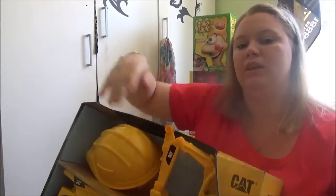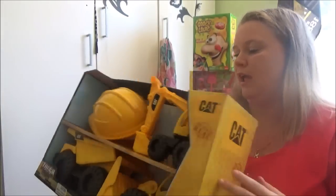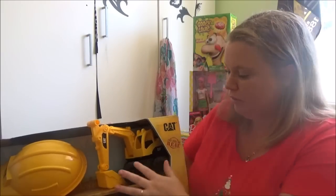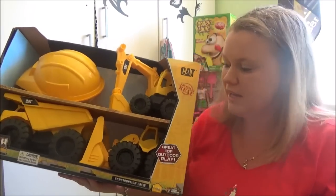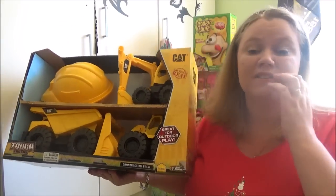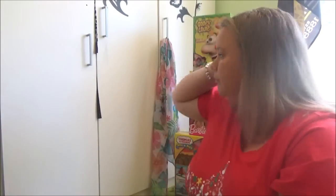This one is for TJ as well — it's a pack of three CAT trucks and a little hard hat. I saw this at Big W and couldn't go past it; he doesn't have any trucks to play with in the sand at the beach. They're sturdy, not flimsy, small enough to take in the car, and they're fine to get sandy because they're plastic. This was $29 at Big W for three trucks and a hat — really good quality dump trucks.